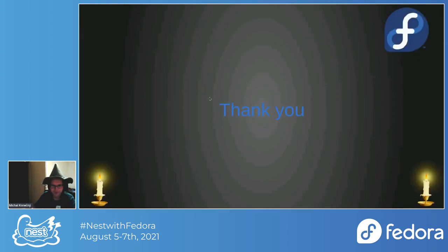Thank you everybody for your attention. If you have any questions later I'll be here, so you can ask in the chat.